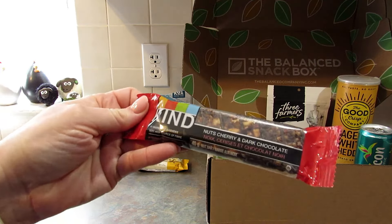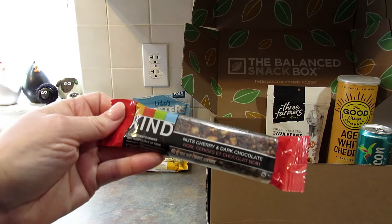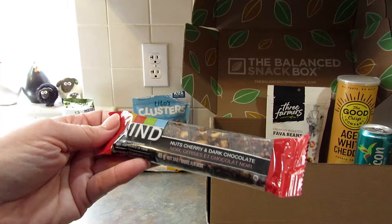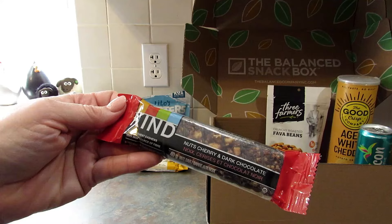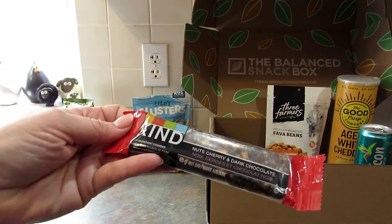Next up is a Kind Bar — nuts, cherry, and dark chocolate. I'm not going to open this. I've had these and they are delicious, but I'm going to save it so my son can take it to work with him. The first ingredient is cashews and it's a very high source of fiber.